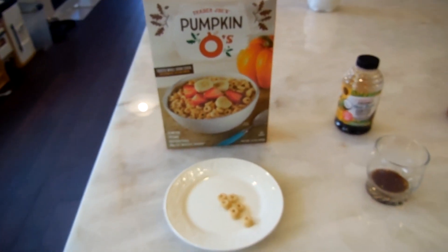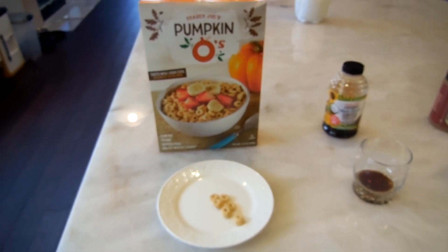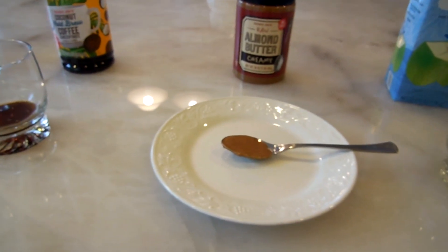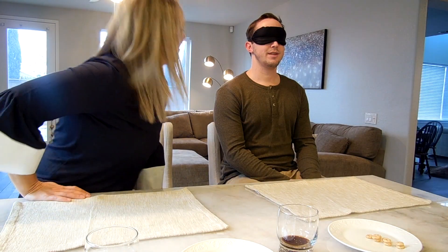Okay guys, I have everything out that I'm going to use for Tim's taste test and I think he's going to be pretty stumped because I threw in some tricky ones. We've got pumpkin Joe's O's — which aren't even in season anymore, that was an October item. Then there's a great coconut cold brew coffee — Tim is not a coffee drinker so this will be interesting. Also the creamy almond butter, coconut water, and last but not least the peppermint creams.